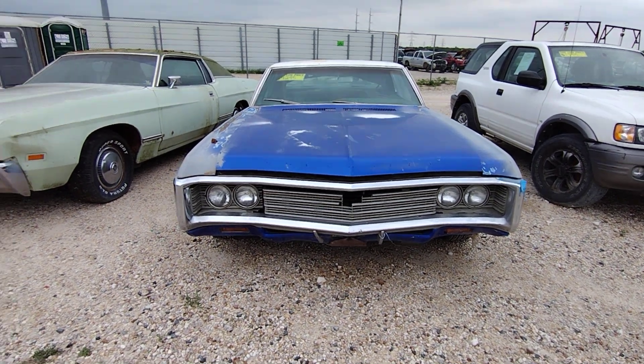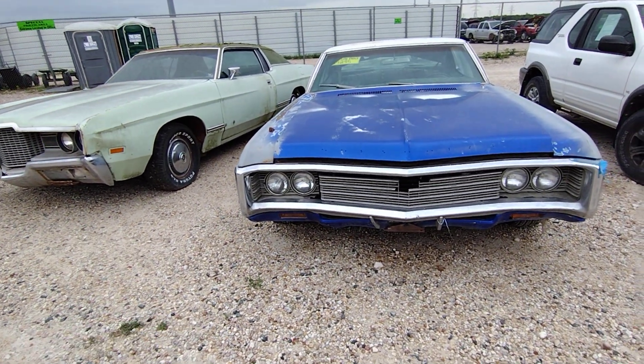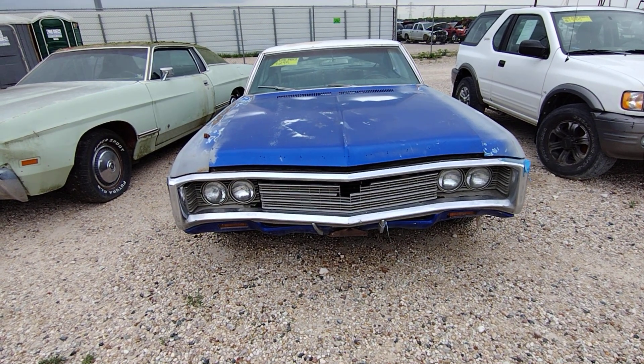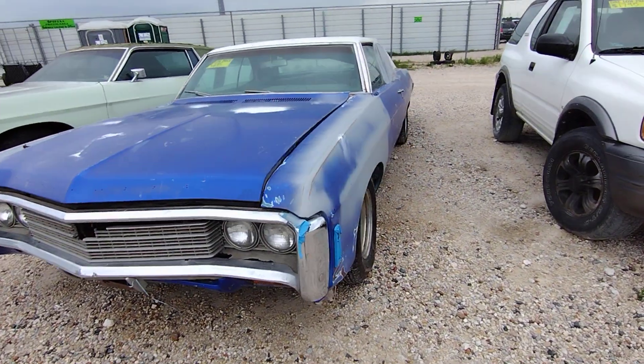Alright people, the yard's got a couple more to turn and sell. Here we got a 69 Impala and it wants $4,295.